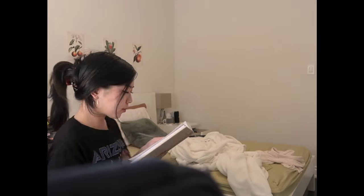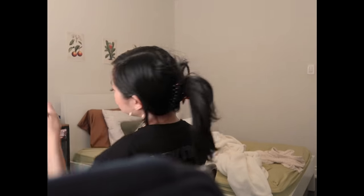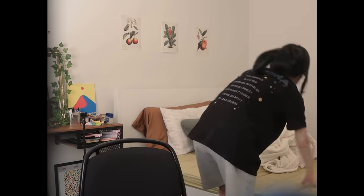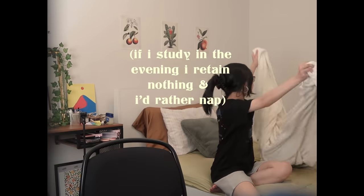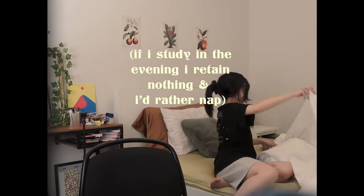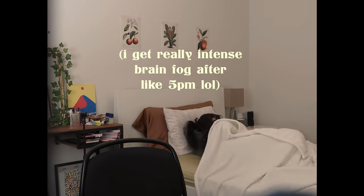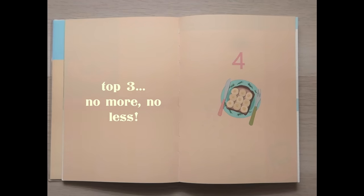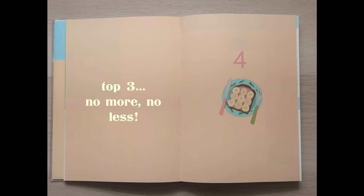Over time I've realized how much the timing of my routine and when I schedule things really matters. Tasks that require a lot of brain power I'll reserve for the morning, because I know those are my peak performance hours. Knowing your peak hours can be really beneficial to understanding when you should study — you'll be able to retain information better and not just waste three hours late at night absorbing absolutely nothing.